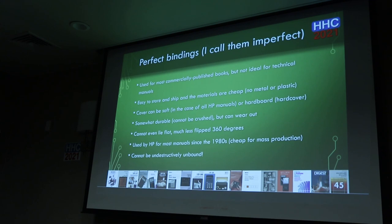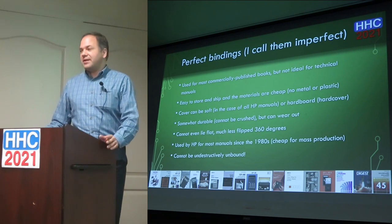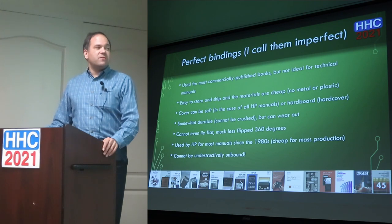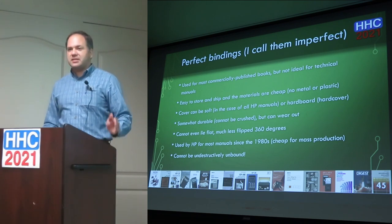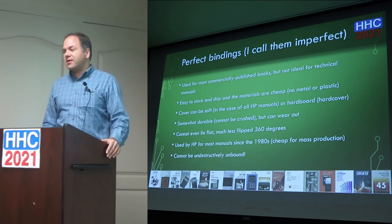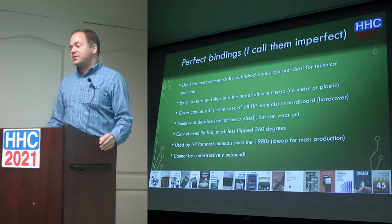The last type of binding is what I call 'imperfect bindings' — or perfect bindings, as they're known commercially. They make a really professional-looking book, but they're not good for technical manuals because you can't open them flat. They're easy to store and ship because they form a perfect rectangle. The covers can be soft like HP manuals or hard-board for hardcover books. For a commercial product, this is the most profitable way to do it. But the biggest problem for me is that you can't non-destructively unbind them, and HP has used them for most of their manuals since the 80s.